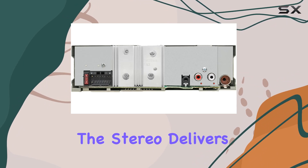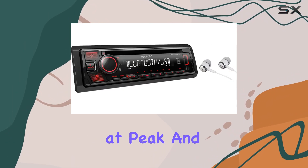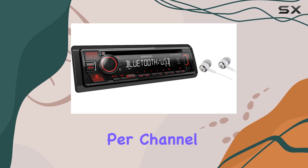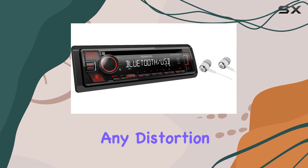Moving on to sound performance, the stereo delivers with a power output of 50 watts across 4 channels at peak, and 17 watts RMS per channel. This means you can expect strong, dynamic sound that fills your car without any distortion.